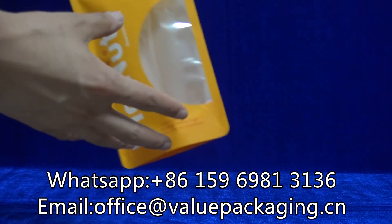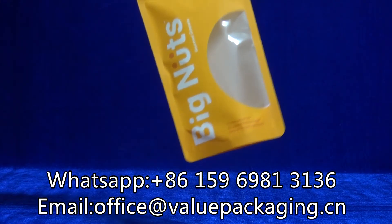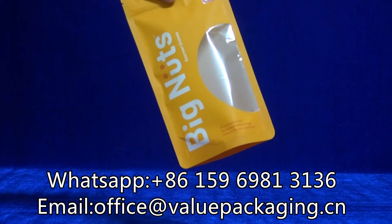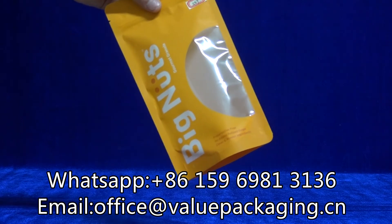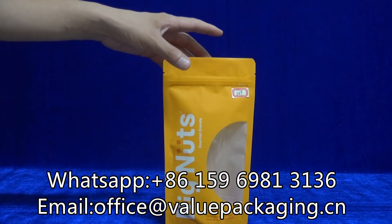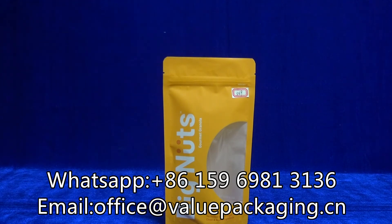This package has very good barrier performance as we apply a layer of GL film into the pouch that is able to provide very good performance near it with aluminum foil pouch. Very good cost.